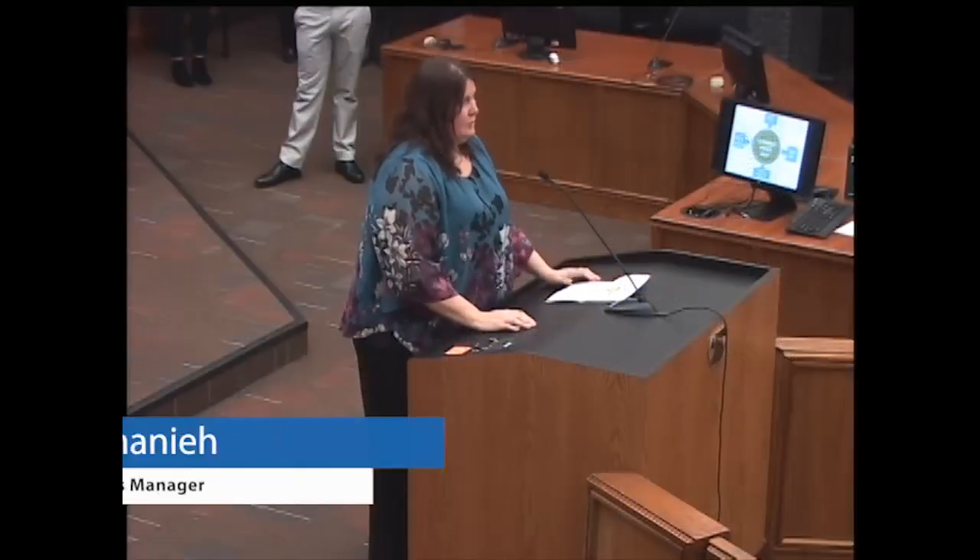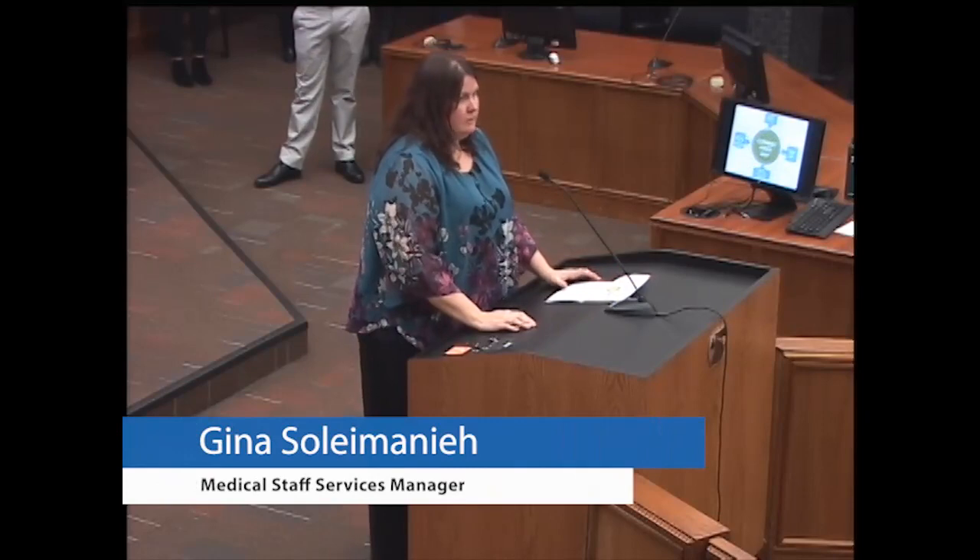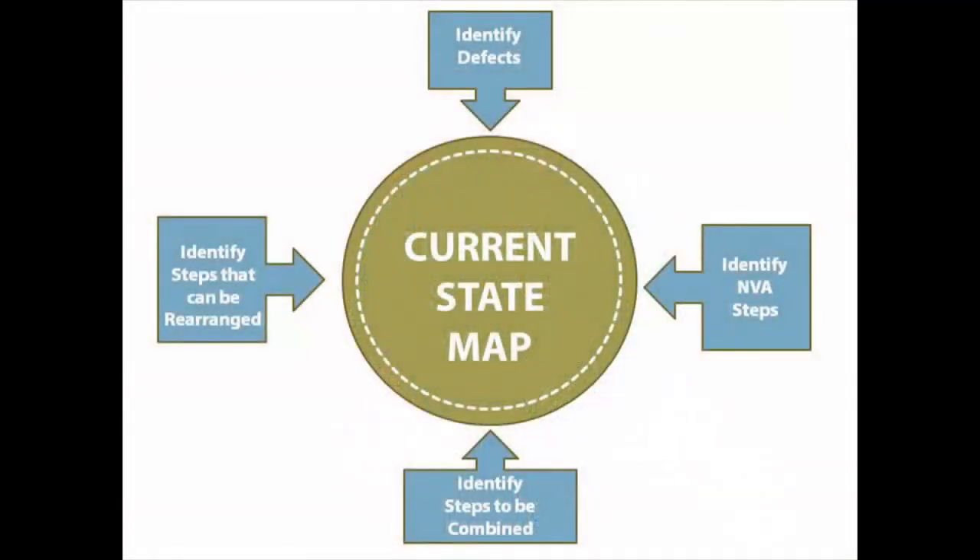Good afternoon. I'm Gina Solomanie; I manage the medical staff office. During our event this week, we created a current state map for health services personnel and central human resources to better understand the entire hiring process. This allowed us to find possible defects such as redundancy, processes or forms that may not be needed, or that can be done at different steps to decrease the amount of hiring time.